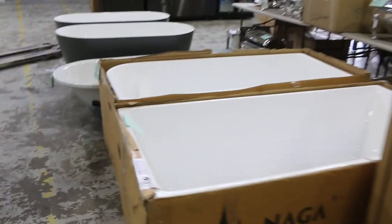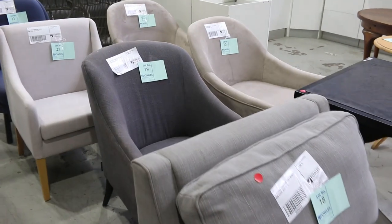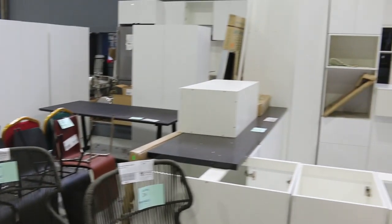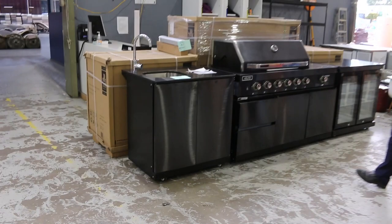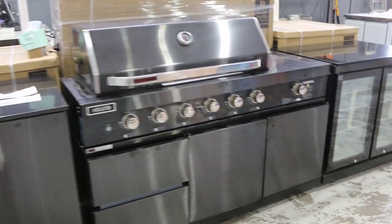Heaps more freestanding bathtubs as mentioned earlier. Over on the other side we've got a nice big load of unreserved furniture — X-hire, X-sample, all sorts of bits and pieces. Over the back we've also got some full kitchens, which are really nice value if you can make one fit. I think we've only got one or maybe a couple of barbecues left — they've been bidding around the $6,000 mark, which is about half what you'd see in the shops.